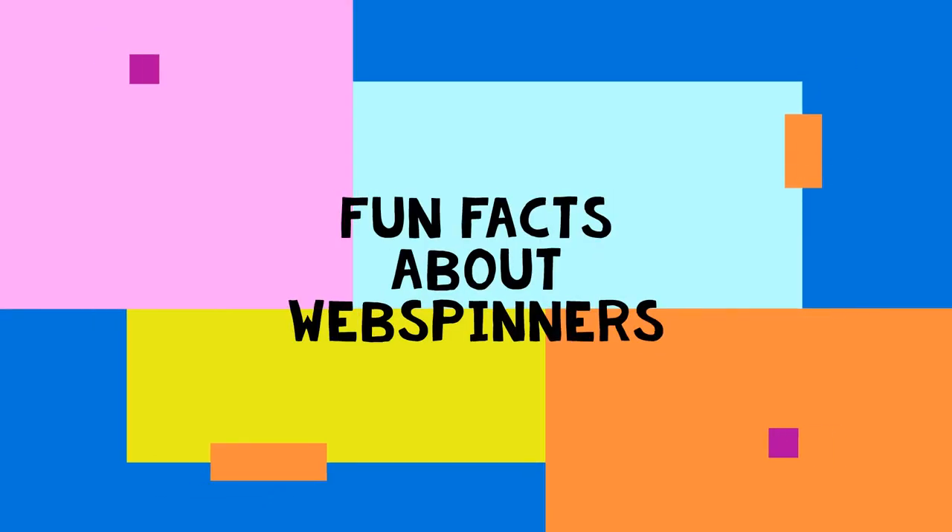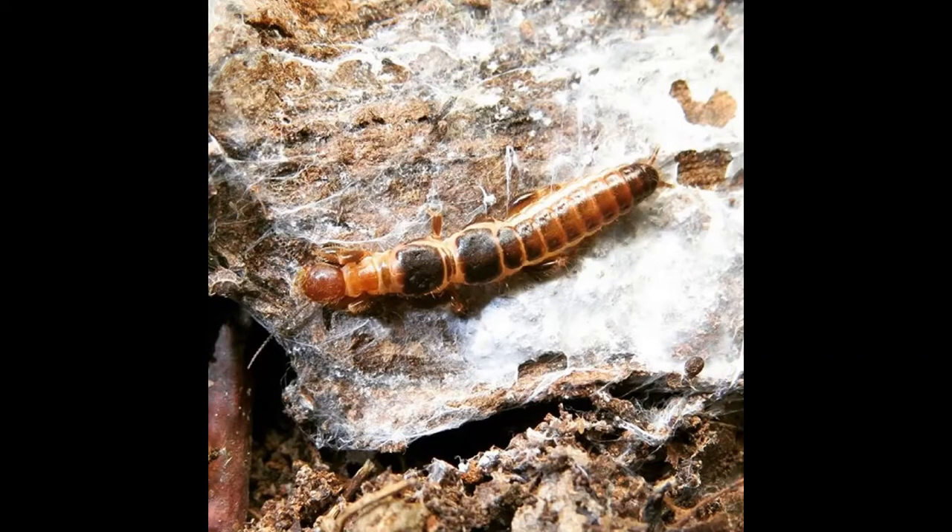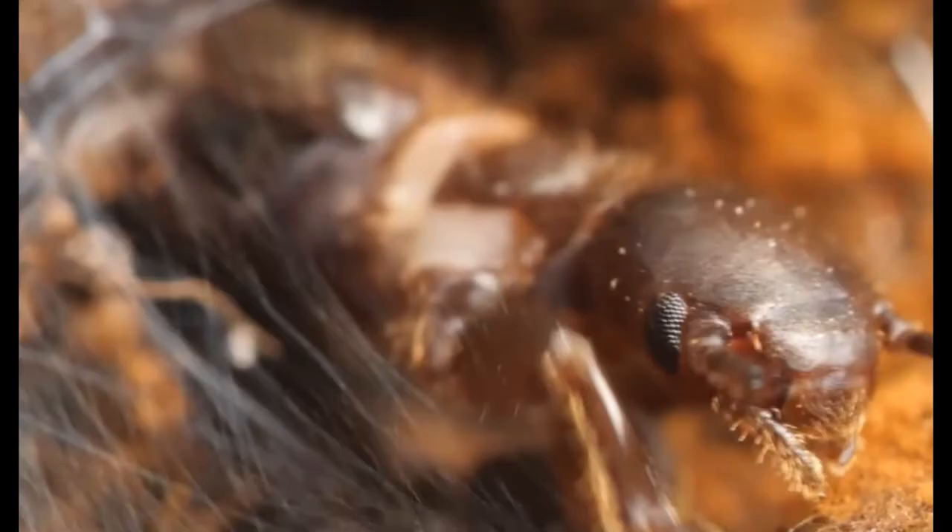Hey there little friends, today's video is about web spinners. Web spinners are a type of insect that are able to produce silk. These species of insects are delicate and are yellow or brown in color. They have chewing mouthparts and feed on dead plant material. Most species are from four to seven millimeters long.